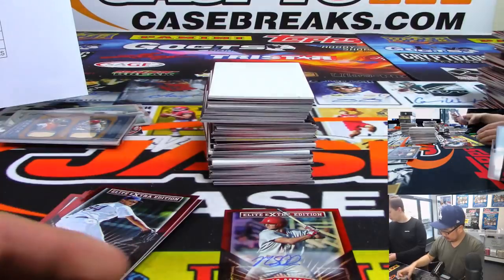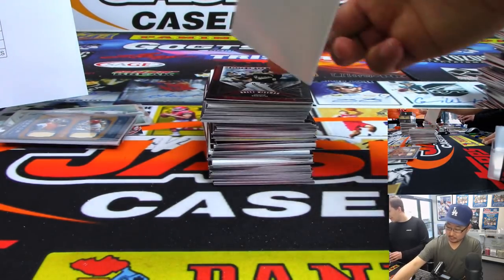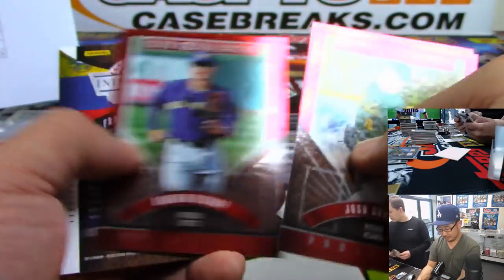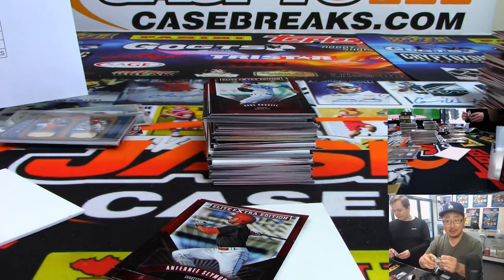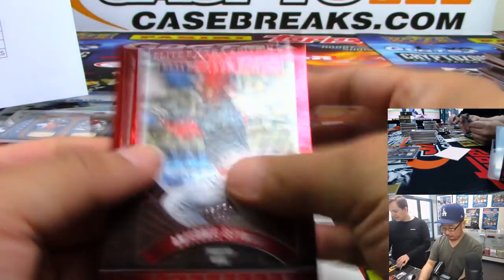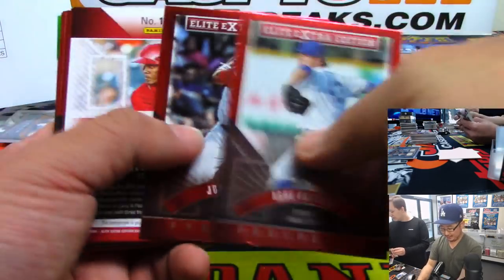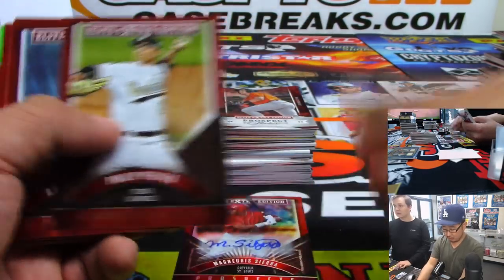Rougned Odor and Adrian Beltre, 89 out of 99, a dual relic for the Rangers — that'll go to the X-Line. Game-used material. Max Scherzer for the Nationals to 149 — Max Scherzer being out-dueled by Jacob DeGrom earlier today. And we've got 2-10, 18 out of 49 — he was a hot closer for a second, Robert with the Cardinals, kind of fell off but I think he's still around.